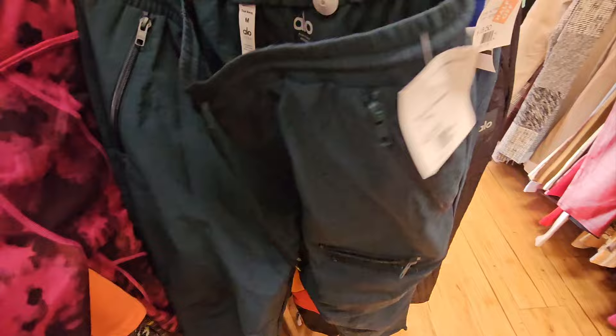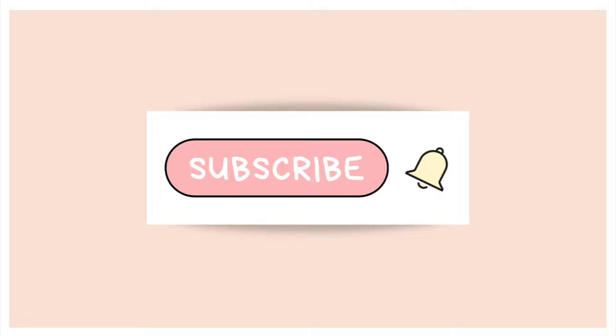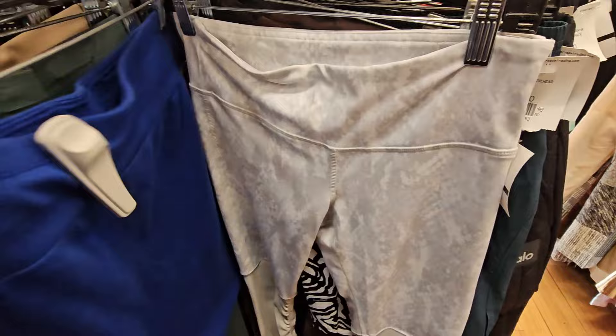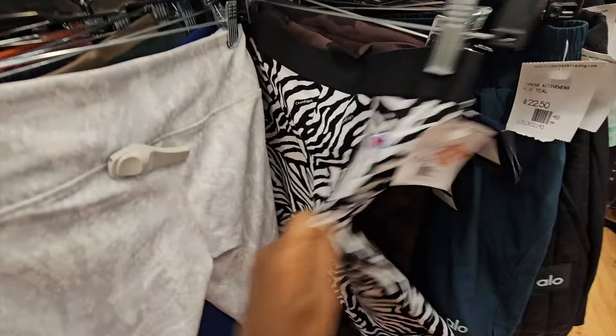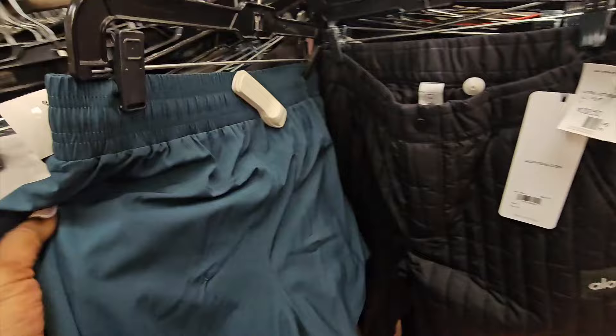Size medium Alo yoga pants marked at $32 - I regret not picking those up. I checked comps once I left and even at $32 I could have made a good profit, because I'm pretty sure those were new without tags. I passed on all the Outdoor Voices just because those two dresses haven't sold. If you have luck selling Outdoor Voices, please let me know - I know it's recently hit the liquidation wholesale market, which brings down the value.